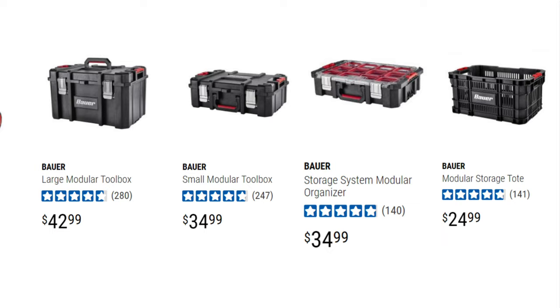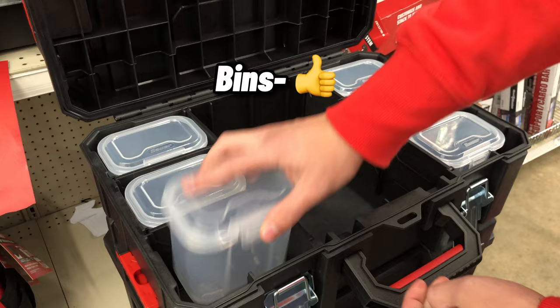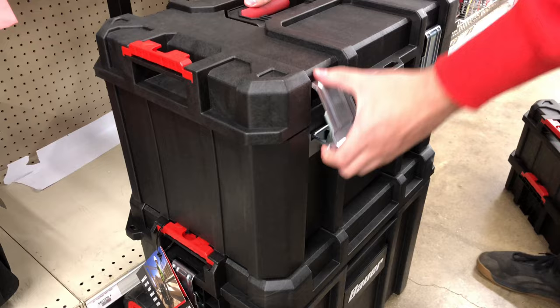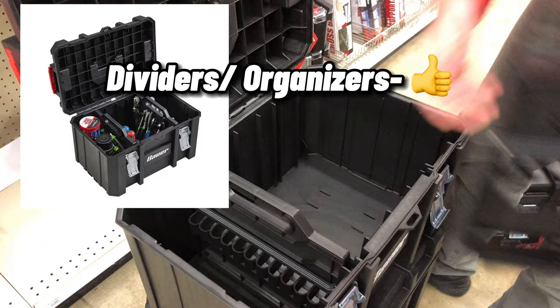One slight dislike is the manual side connecting mechanism — it works fine, but other systems are slightly more convenient. Another feature I'm a fan of are the top box's six included bins. They have an attached lid, which is a pretty unique feature across all the systems in this video. The removable dividers are a nice touch as well. One design flaw with the middle box is that it can only be fully opened when the handle is down, but that's actually more common than you might think. The third thing I like are the two dividers/organizers included in the middle box — they have slots for hand tools and elastic bands to keep everything in place.